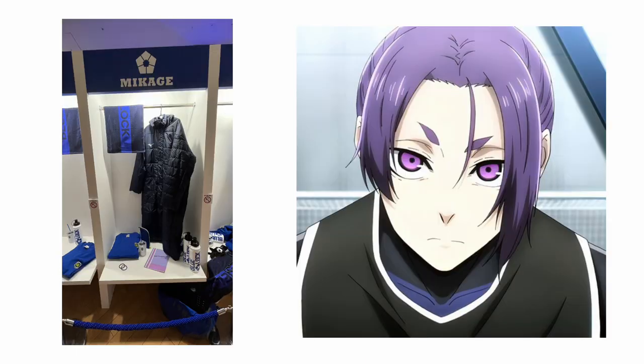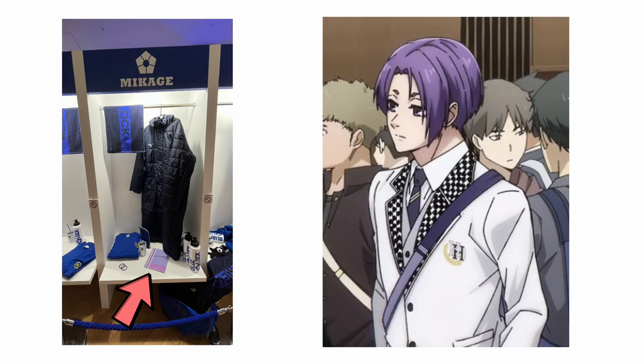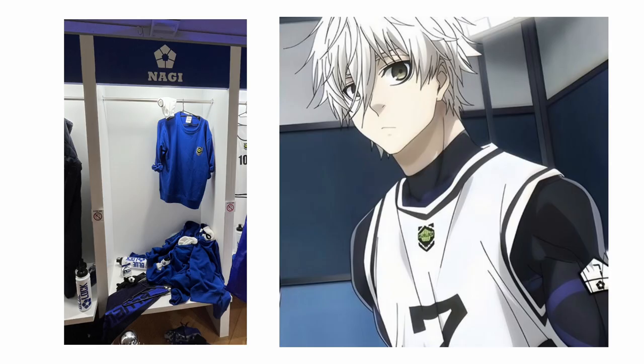Next we have Mikage Ryo's locker, which is just so funny to me. He has this notebook that's not even in Japanese — it's in English — and it just says 'Road to World Cup with Nagi.' It's so funny. I guess it basically proves that Ryo is canonically an English speaker, kind of like Rin. Next is Nagi's locker, which is such a contrast to all the others because of how messy it is — it totally fits.